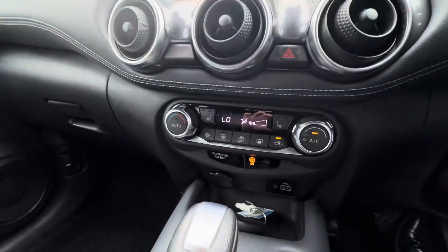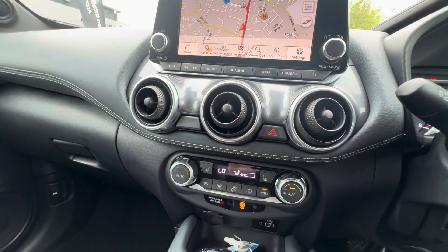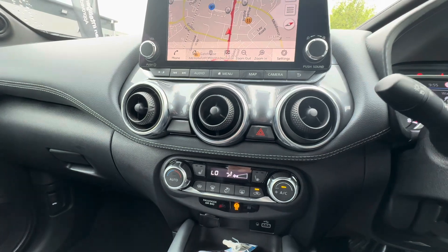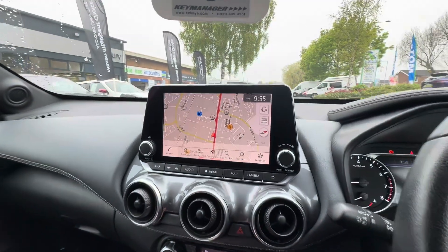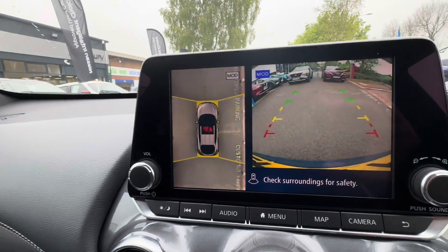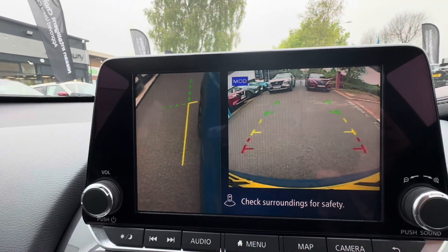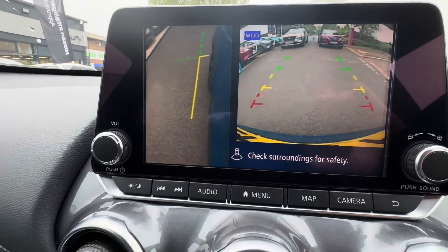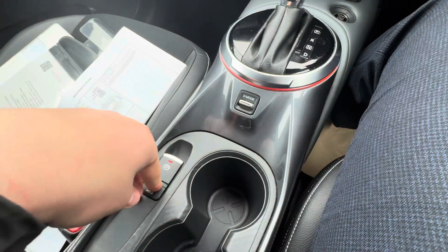The car has heated seats, a heated windscreen, heated wing mirrors, and a heated rear window — great for winter mornings. You've got Apple CarPlay and Android Auto, plus built-in navigation. There are all-round cameras giving you a 360-degree view, a reversing view, and a rear wing view — so you won't scuff those lovely black alloys. There's also a drive mode selector with Eco and Sport, and an electronic handbrake.